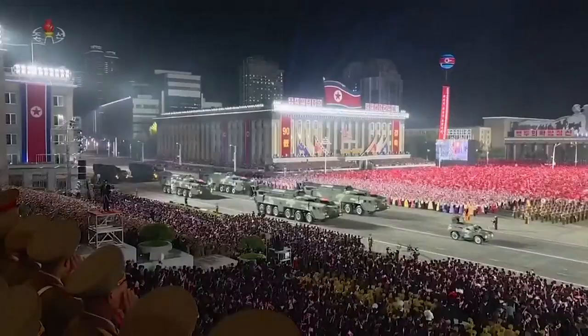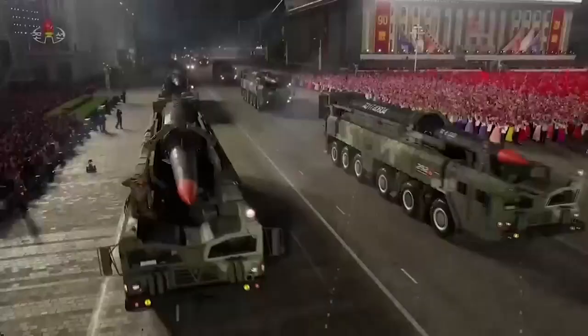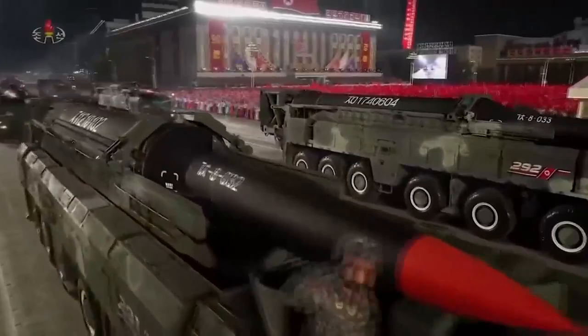Dees says the MDA is developing and testing new technology to adapt to evolving threats. Threats are getting more precise. They're adding decoys and jammers — things that make it harder. A depressed trajectory means you've got less time to watch and engage the target. Long-range hypersonic cruise missiles fly lower, and you can't see them as far over the curve of the Earth.